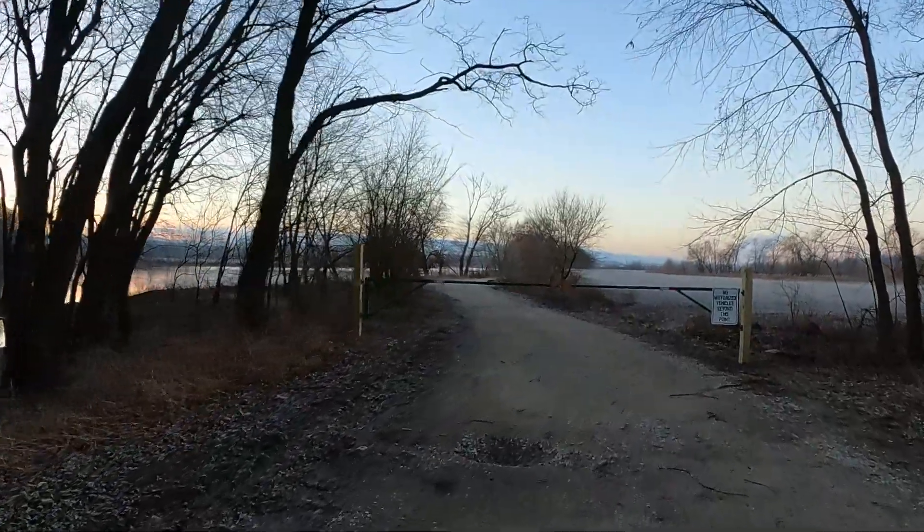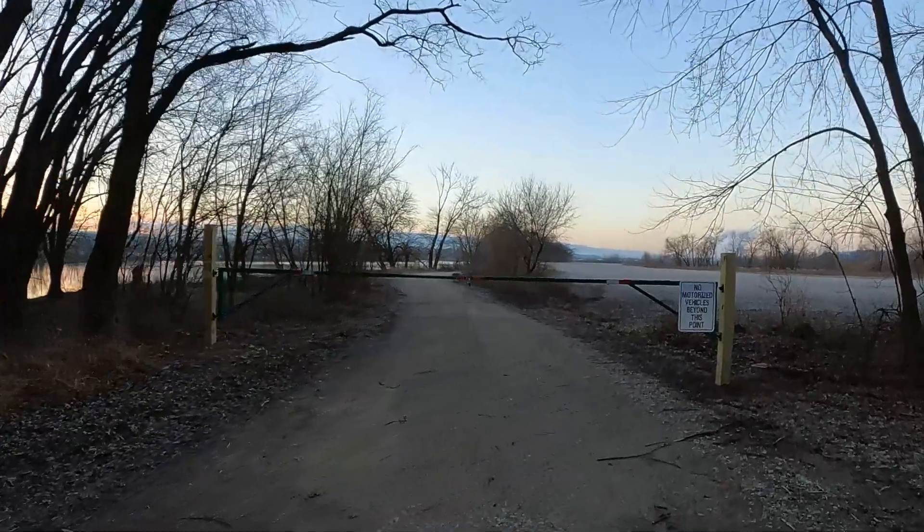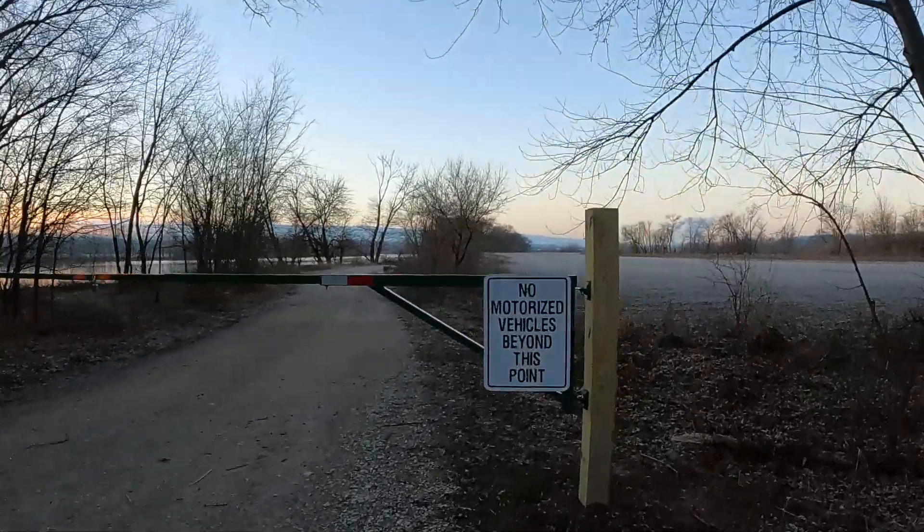I believe there's been some road damage. We had some heavy rains that washed it out, so you're allowed to walk by this.